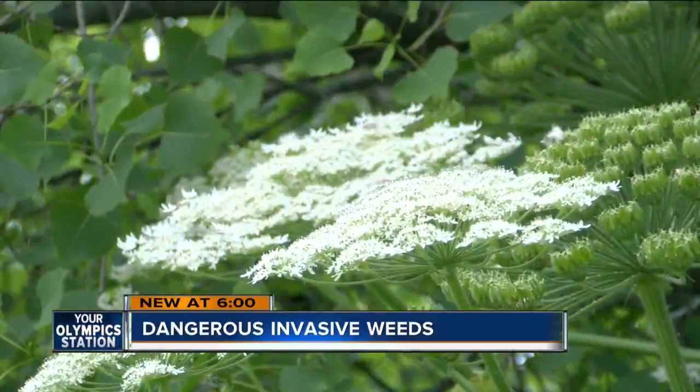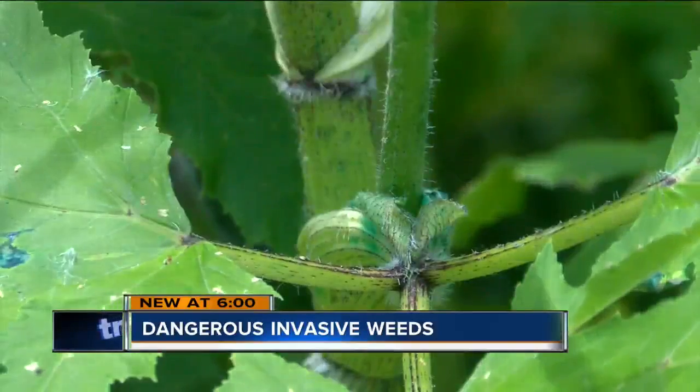Coming in contact with these weeds can leave your skin with harsh blisters, burns, and rashes. Immediately use cold water and soap, and wash those areas as well as possible.